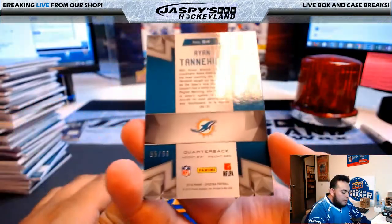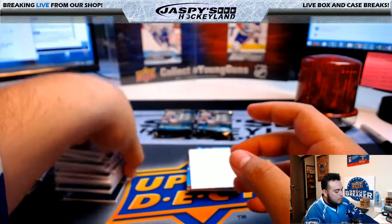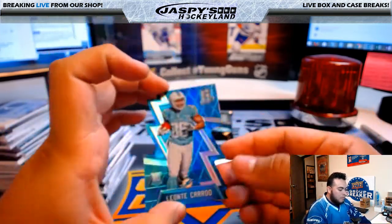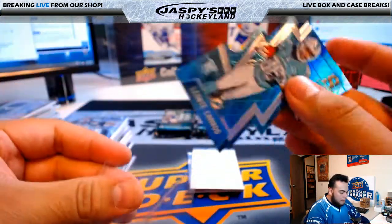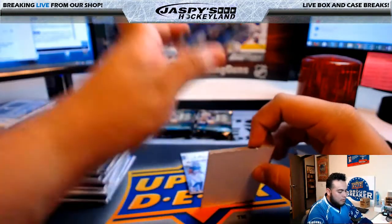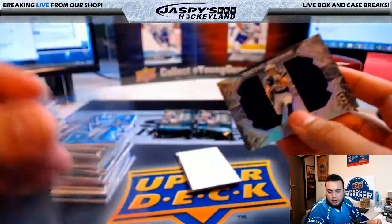Ryan Tannehill, 55 of 60, Miami Dolphins, going to Ryan Kay. Leontae Carew, Dolphins, 3 of 35 — another hit for the Dolphins and Ryan Kay. Rising Rookies, Joey Bosa, 151 of 199, San Diego Chargers, Derek Slavik.